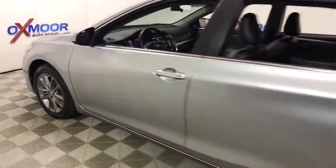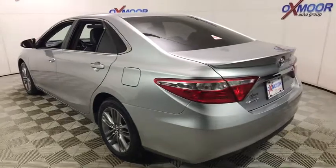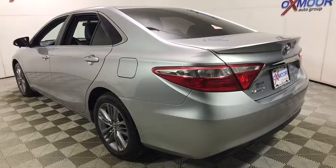2016 Toyota Camry. The Toyota Camry is an affordable mid-sized car — reliable and a great comfortable commuter car. This vehicle has less than 30,000 miles.